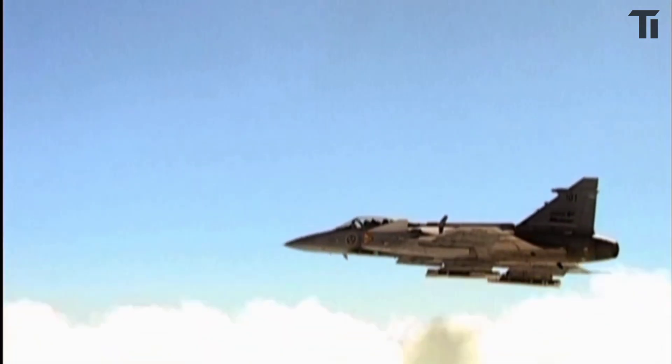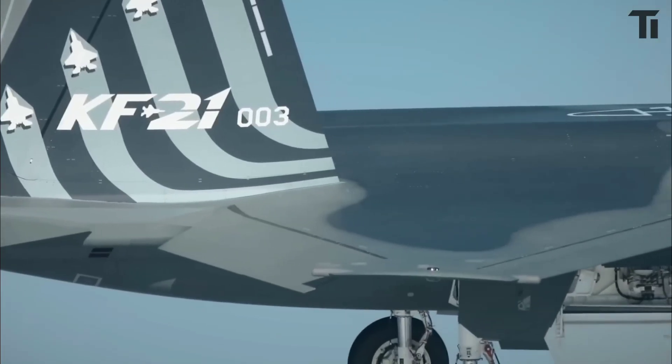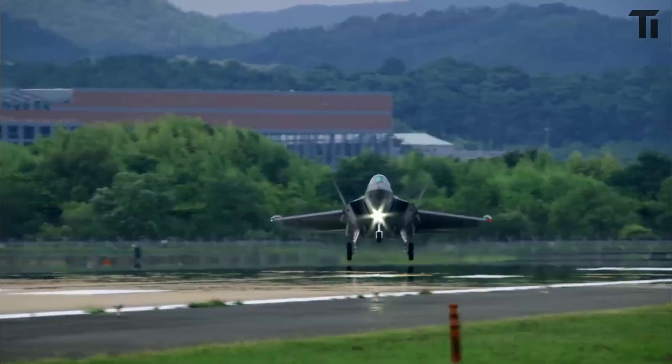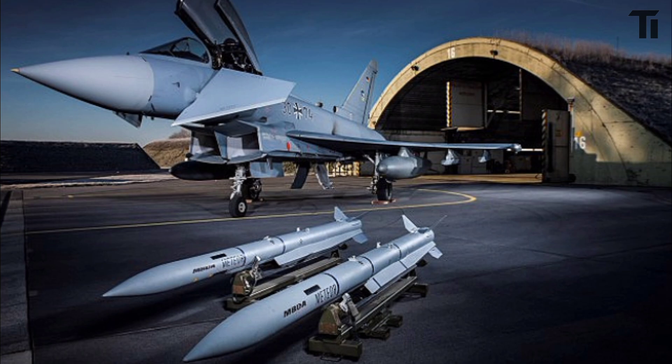Have you heard about one of the world's most advanced air-to-air missiles? Meet the Meteor, a weapon that's set to transform the Republic of Korea Air Force and make its KF-21 fighter jets more powerful than ever. On November 1, South Korea's Defense Acquisition Program Administration finalized a major deal to acquire these cutting-edge missiles.